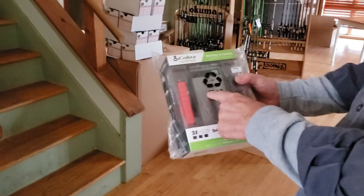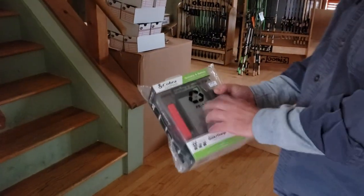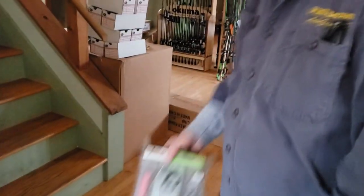We also have some old augers and pieces and parts of things. And this is something we got a special buy on — there aren't a lot of them, but Cobra SmartPak, so you can jump your car if you need to.